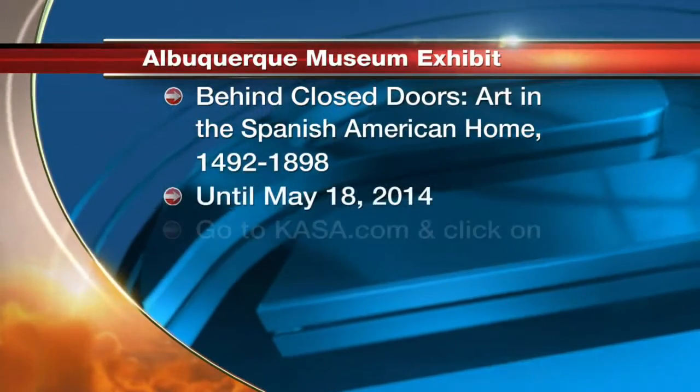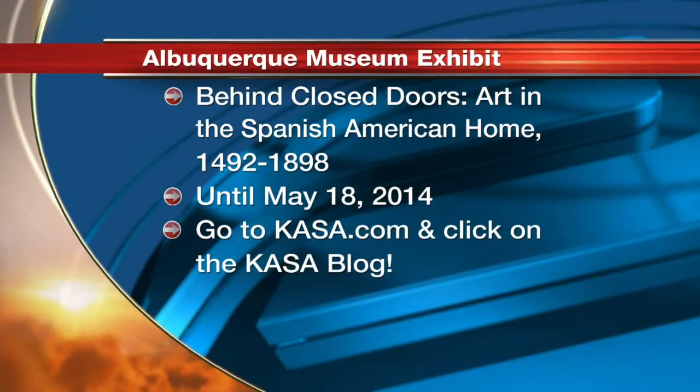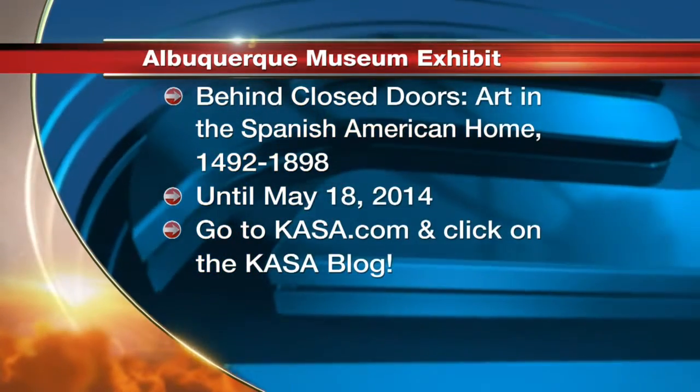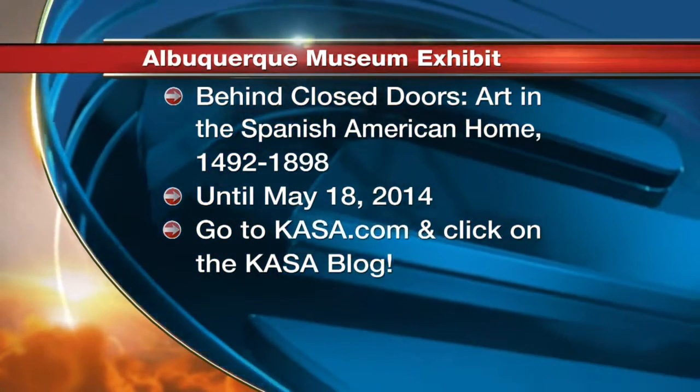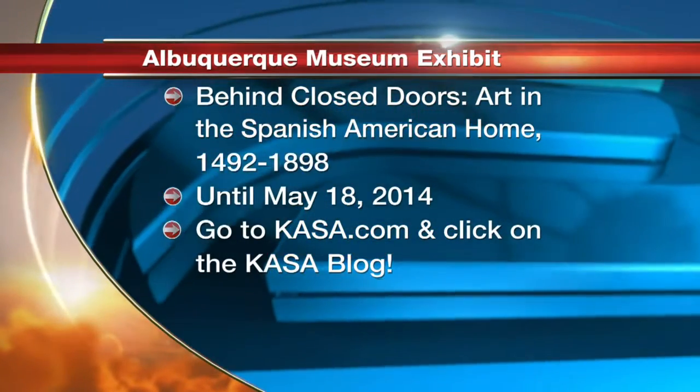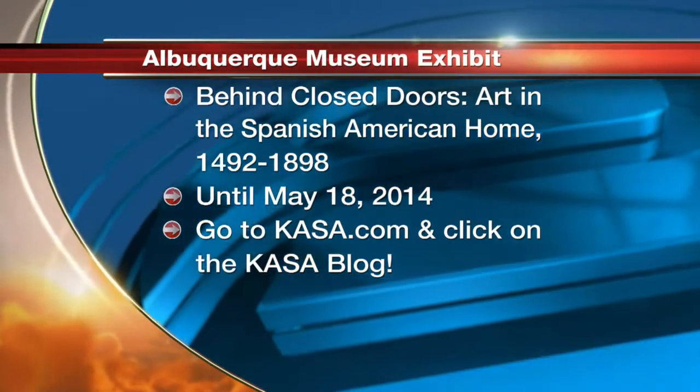Do you have some events going on at the museum that go along with the exhibit? Yes, there are lots of public programs going on. You can check that out at the website. All of those programs are free to the public. We have Third Thursdays — the third Thursday of every month, the museum is open free from 5 to 8:30. We've always got great programming: music, arts activities, sometimes lectures, tours, concerts. And Women in Creativity Month is in March, so we'll have great activities on the third Thursday in March revolving around that.